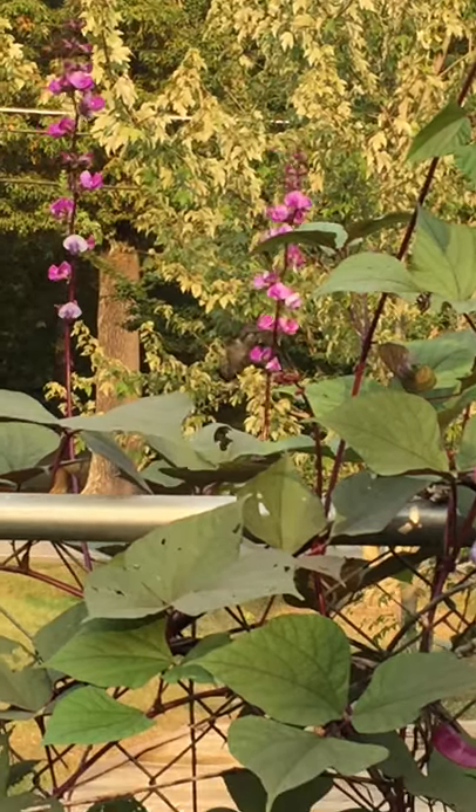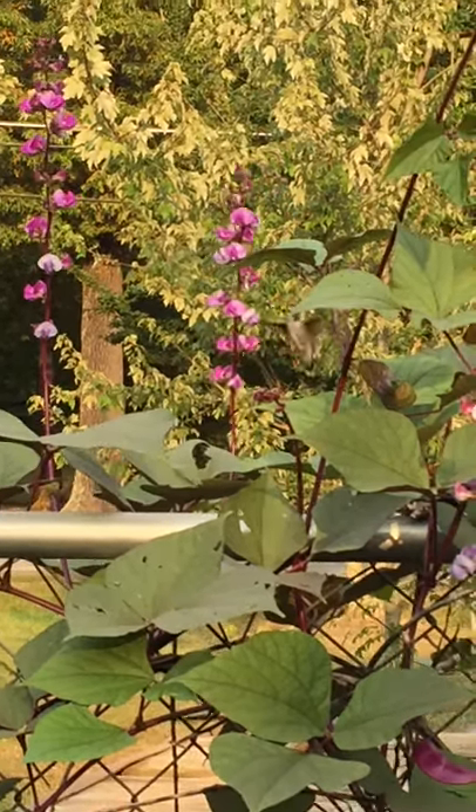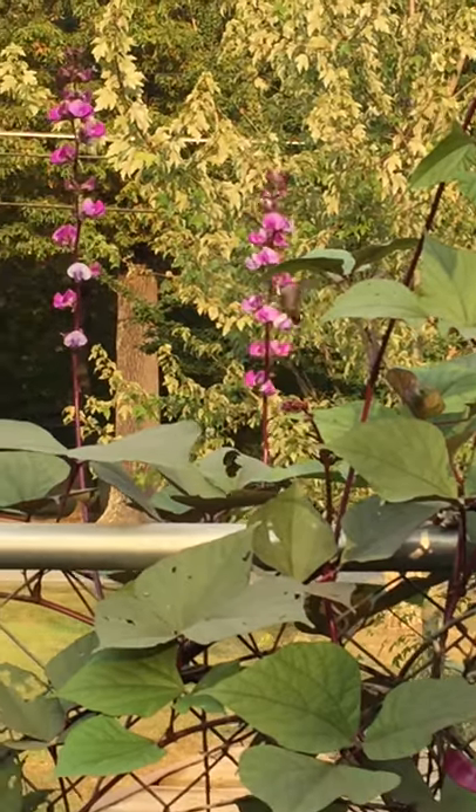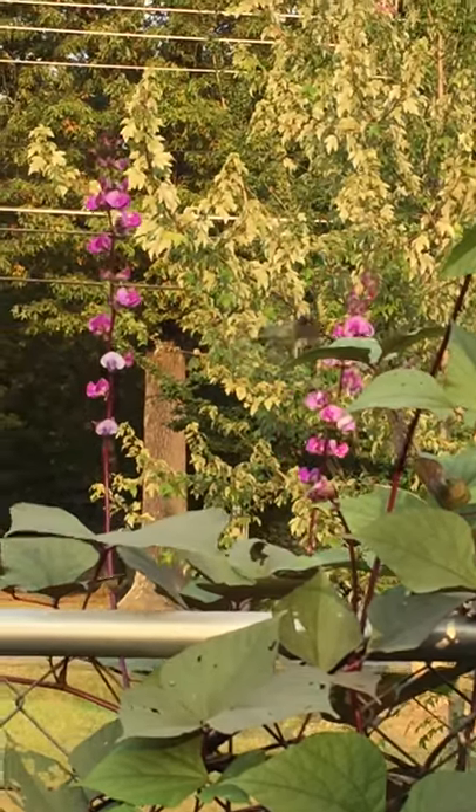Hey everybody and welcome to Mama's Weeds. So we're sitting out back the other evening and we noticed this little ruby-throated hummingbird coming to our hyacinth bean.